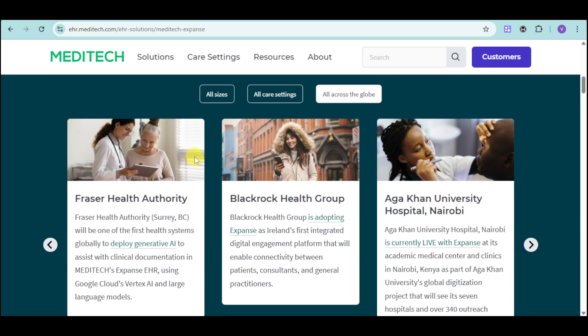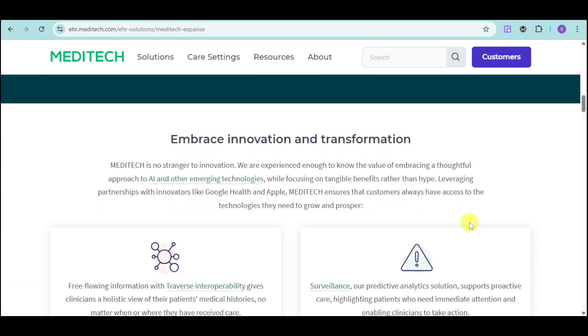Meditech is also available across the globe. It uses Google Cloud's Vertex AI large language models to deploy generative AI to assist with clinical documentation. BlackRock Health Group uses Expanse in Ireland, while Aga Khan University uses Expanse in Nairobi — showing that wherever you are and whatever your specialty, you can use Meditech.